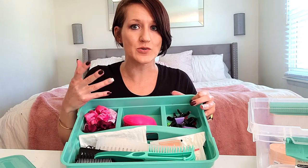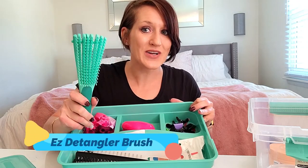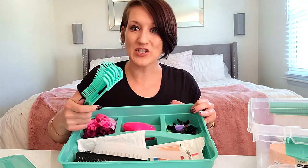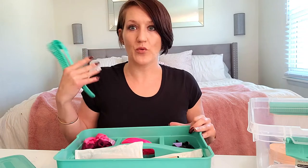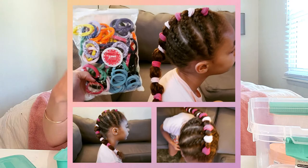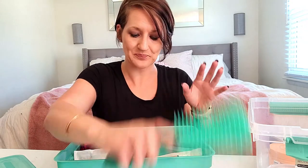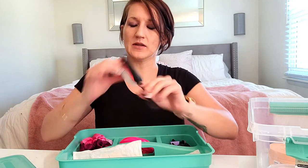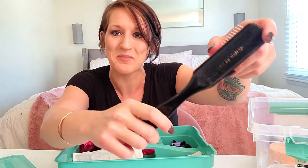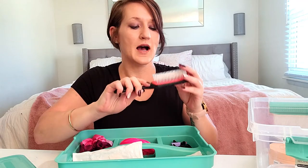Definitely my easy detangler brush — I don't detangle every day, but sometimes I just want to change up a style a little bit. For instance, my daughter had French braids and I undid the bottom part and put it in a scrunchie ponytail, then used the easy detangling brush to refresh the curls and make them look really nice and neat. I also have my much-loved Denman brush.